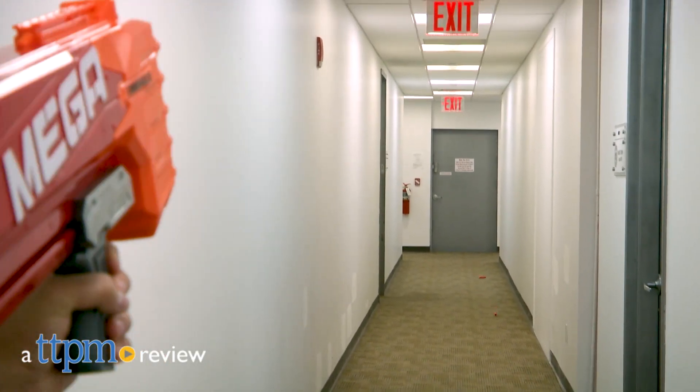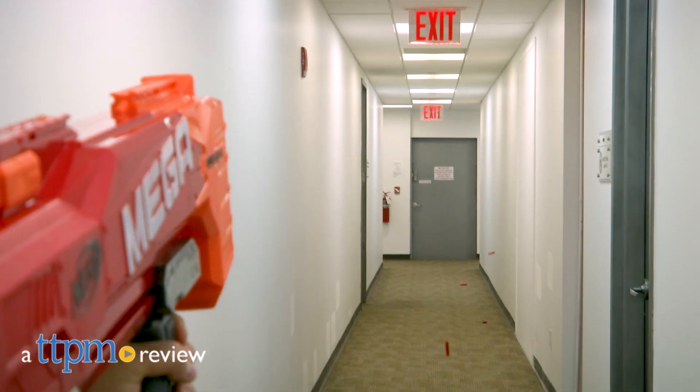A giant Nerf blaster? With giant darts? Where was this when I was a kid? Hi, I'm Bob from TTPM and this is the Nerf Mega Twin Shock.